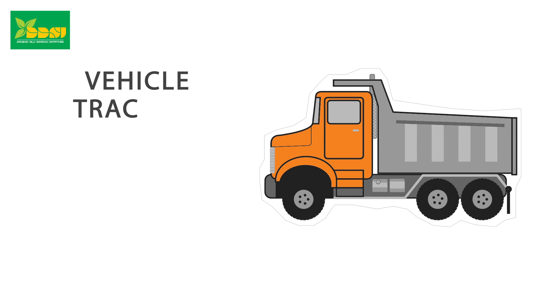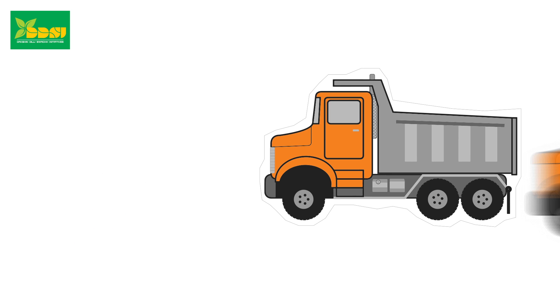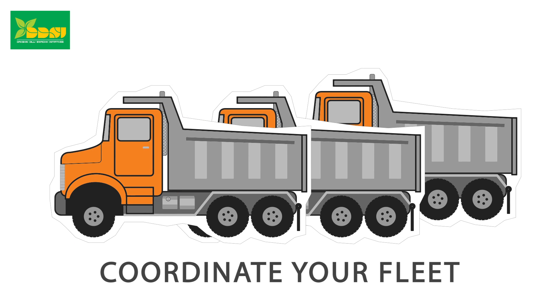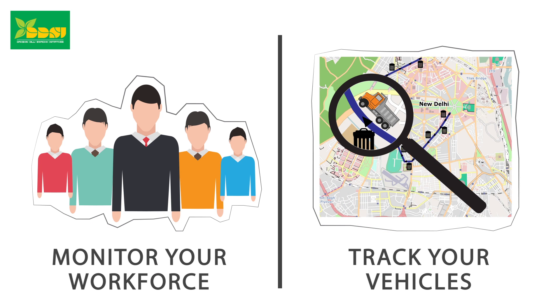We provide a vehicle tracking system that has been designed specifically to assist any waste management company with features that will assist you coordinate your fleet, monitor your workforce and track your vehicles constantly. Here are some of the useful features.